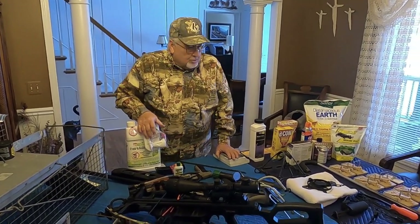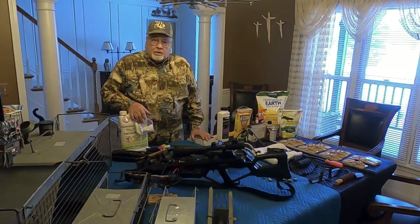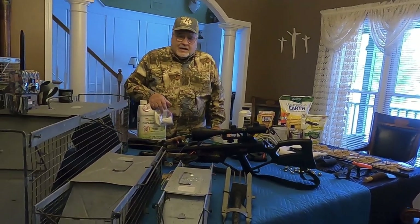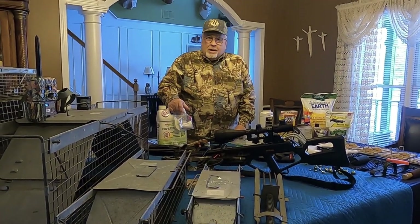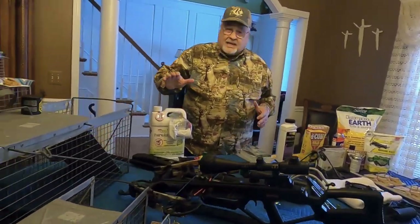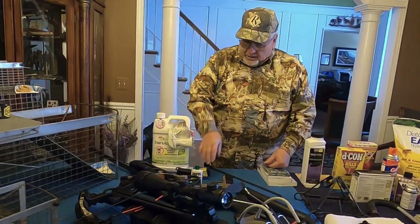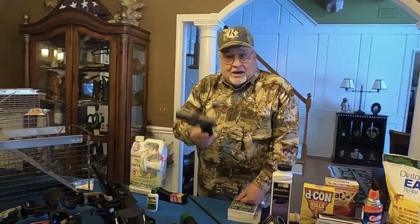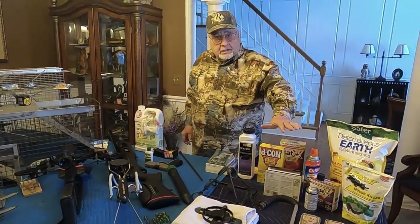If you look at this table, you'll see a host of things we're going to be educating you on today. Tomorrow we're doing, in effect, three videos — all on trapping — ranging from simply repelling something, to poisoning it, to capturing it live and pushing it out of the house.